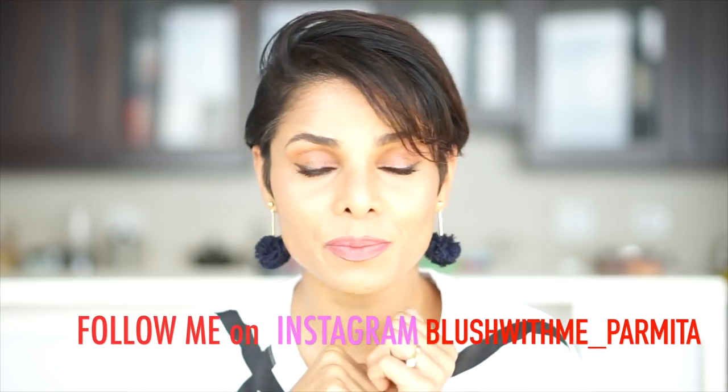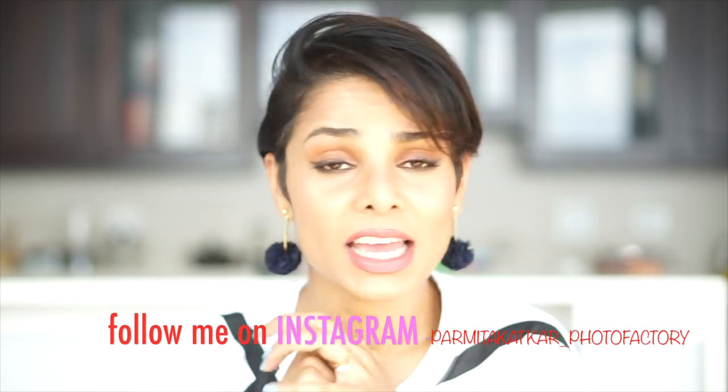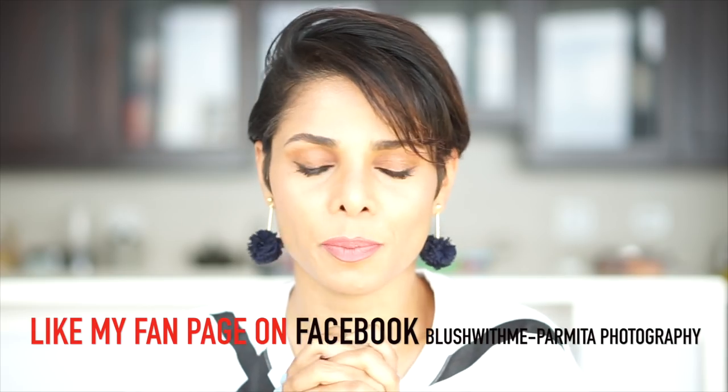Don't forget to subscribe to my channel and leave a comment, click the like button, and don't forget to follow me on Instagram. I have two accounts: blush_with_me_Parmita and Parmita_Katkar_photo_factory. Don't forget to follow me on both accounts and also on my Facebook page. Thank you so so much for watching — I love you all, really, thank you so much.